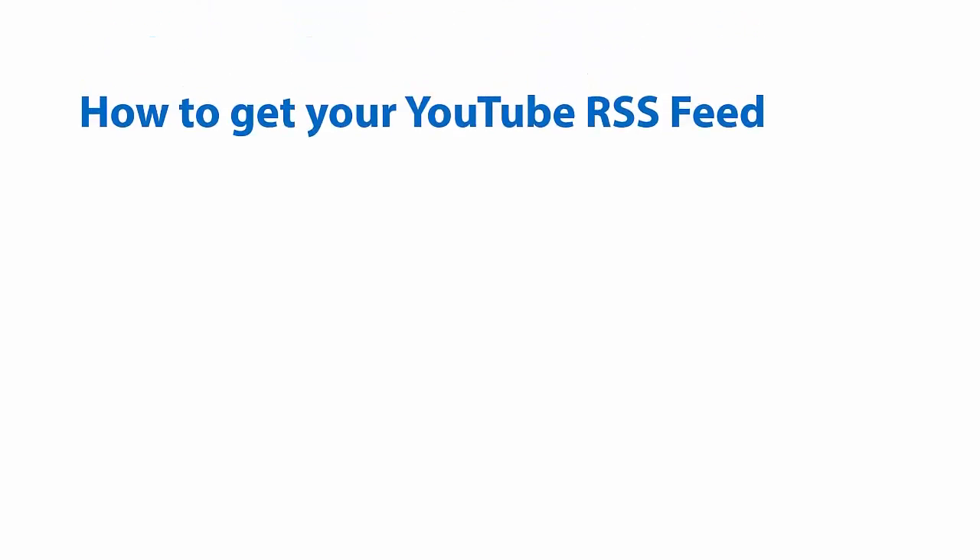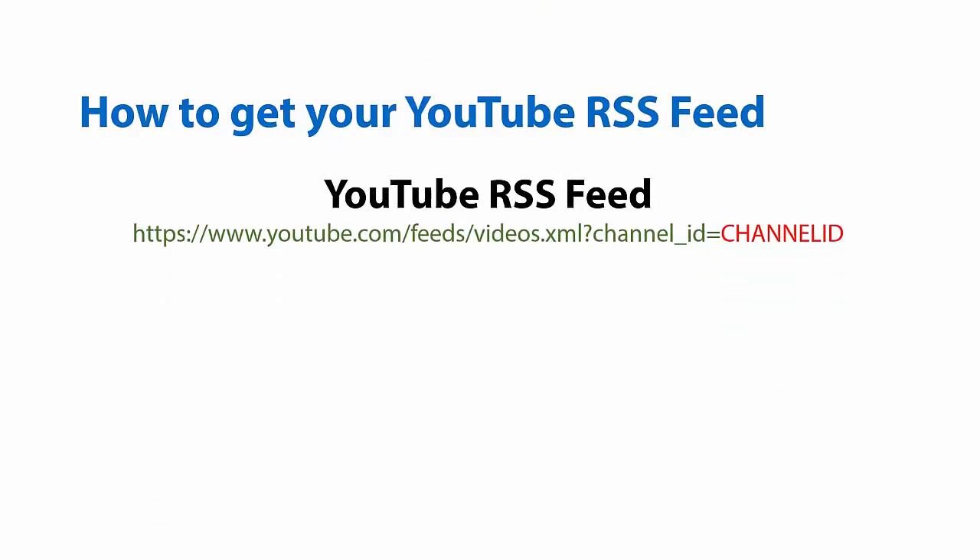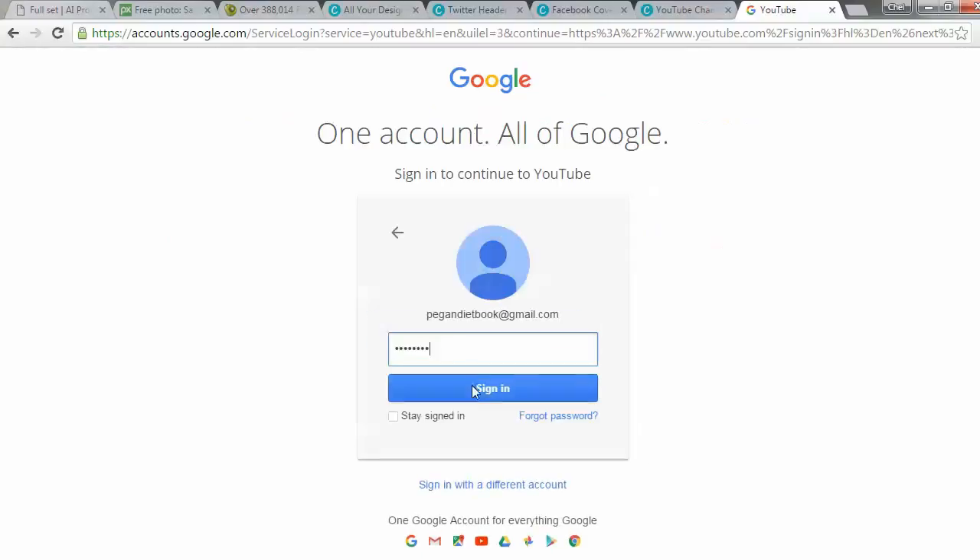How to get your YouTube RSS feed. This is the YouTube RSS feed template. The channel ID shown in red needs to be replaced with your correct channel ID. First, log into YouTube.